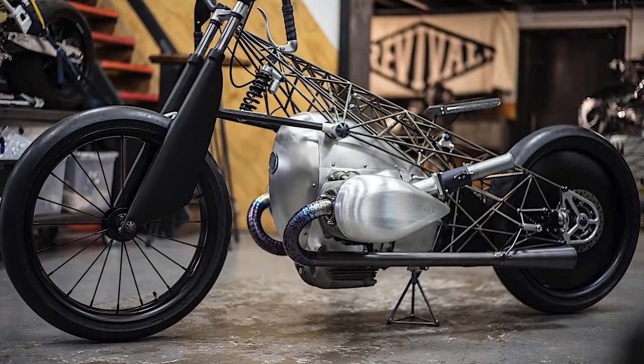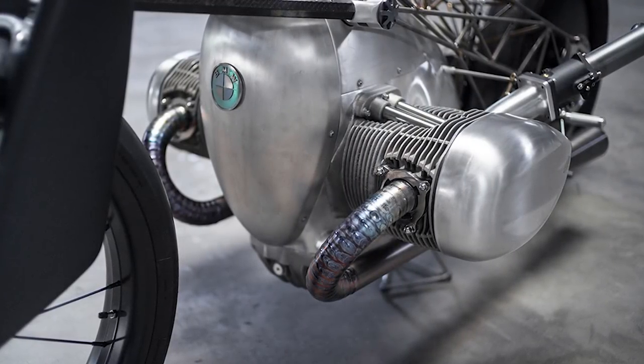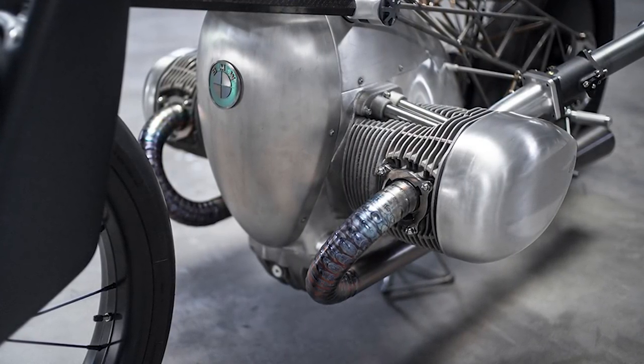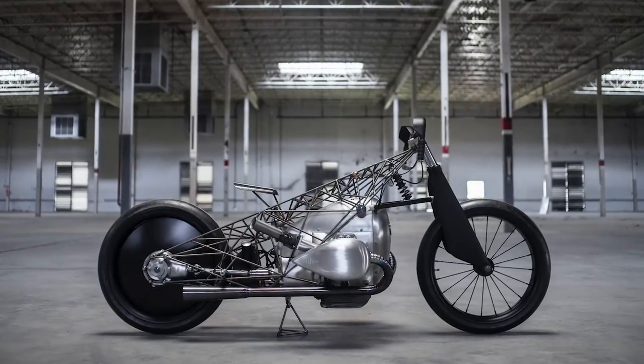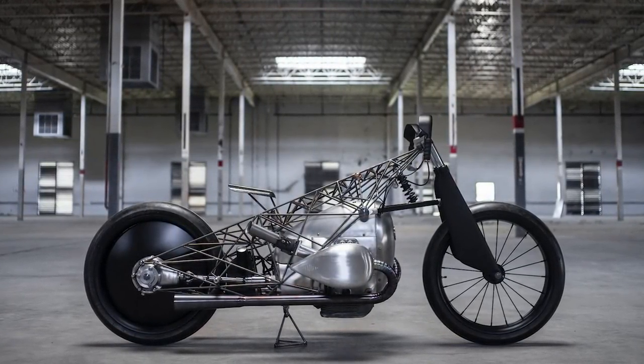The next round was the interpretation by Revival Cycles. The customizers from Austin, Texas created a spectacular bike with the Revival Birdcage model — an ideal presentation platform for the big boxer engine. The specially developed titanium frame featured an unobstructed view of the engine and drive from all angles.